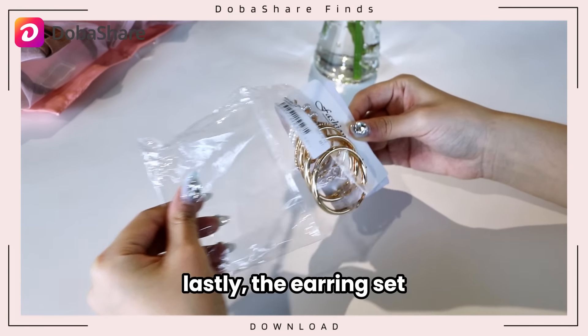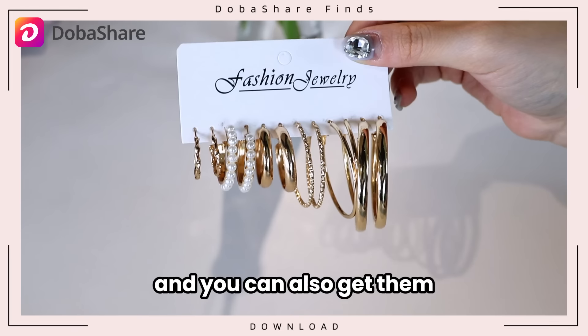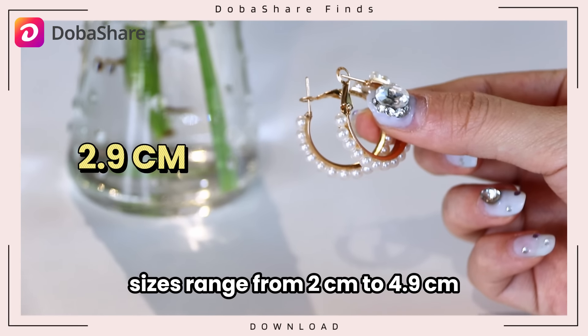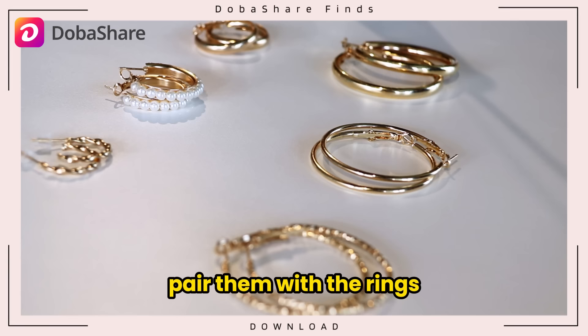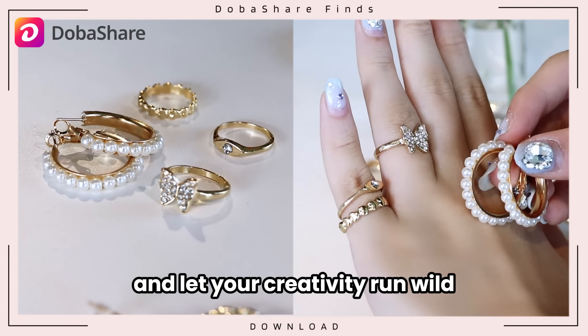Lastly, the earring set. It matches the ring set in color and you can also get them in silver on Doba Share. Sizes range from 2 centimeters to 4.9 centimeters so you can find the perfect length for you. Pair them with the rings for an even more stunning look and let your creativity run wild.